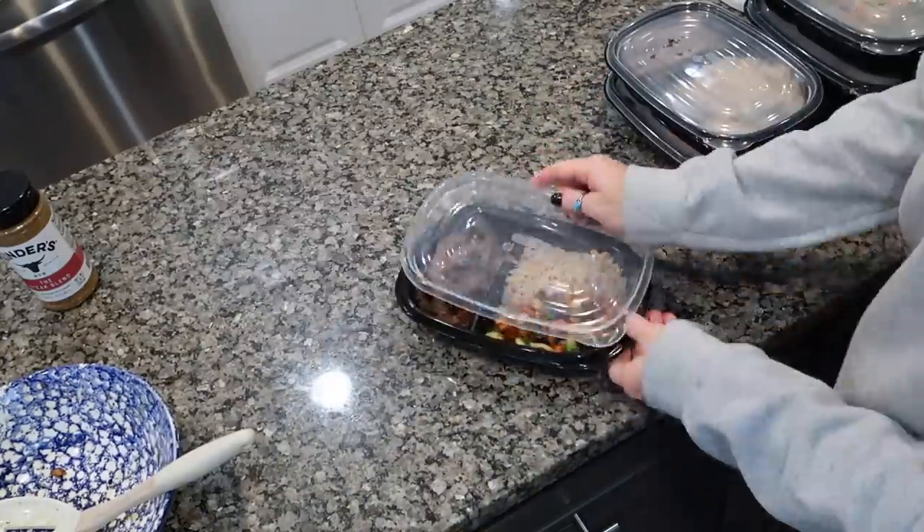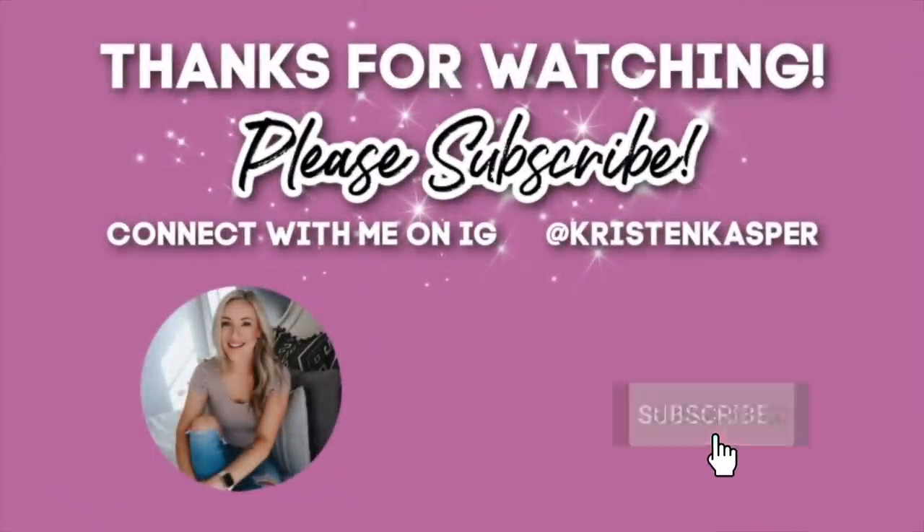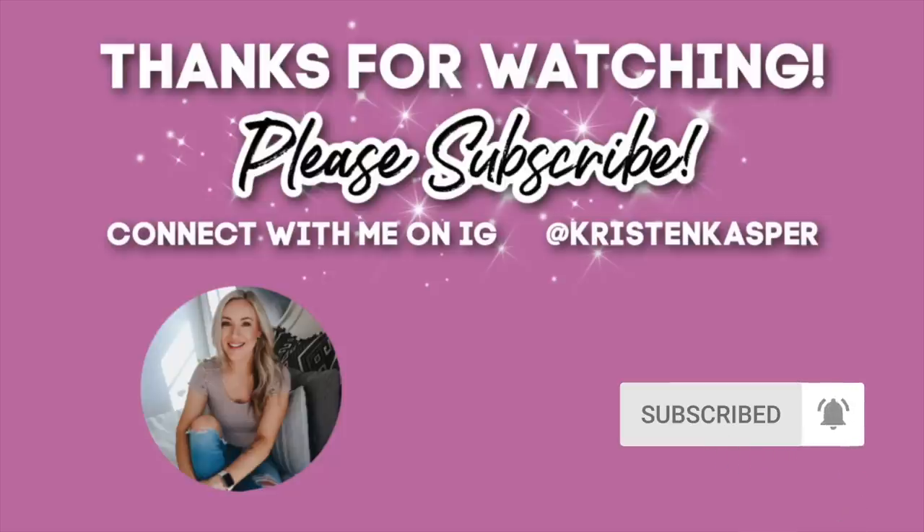That's going to be it for this video! Thank you guys so much for clicking on this video and watching — I appreciate you so much. Be sure to leave this video a thumbs up if you enjoyed it, subscribe if you are new, and I will see you guys in my next video very soon. Bye!